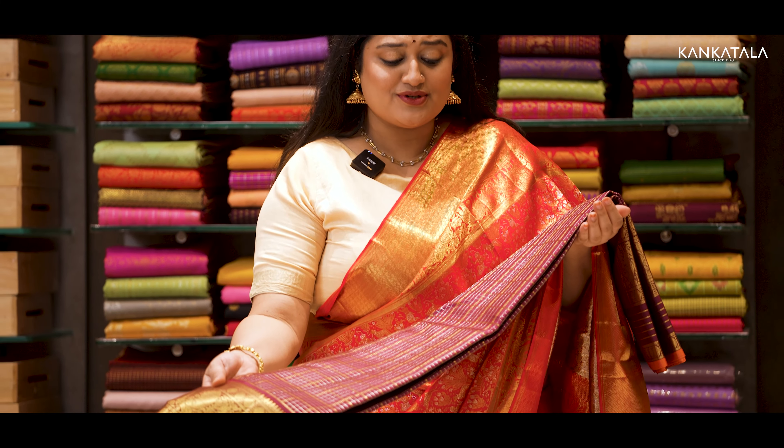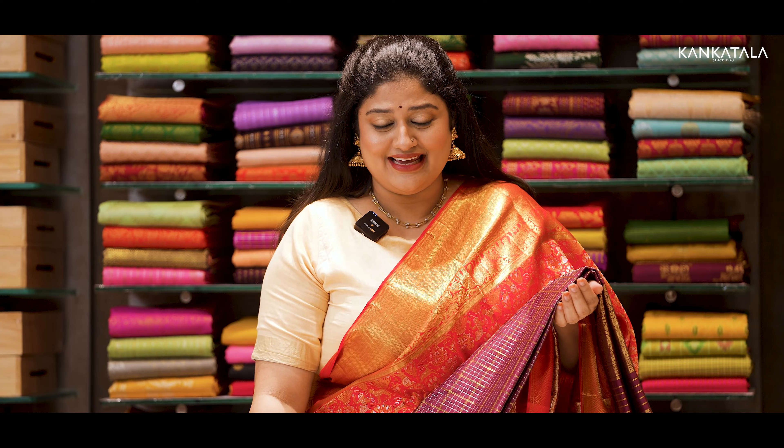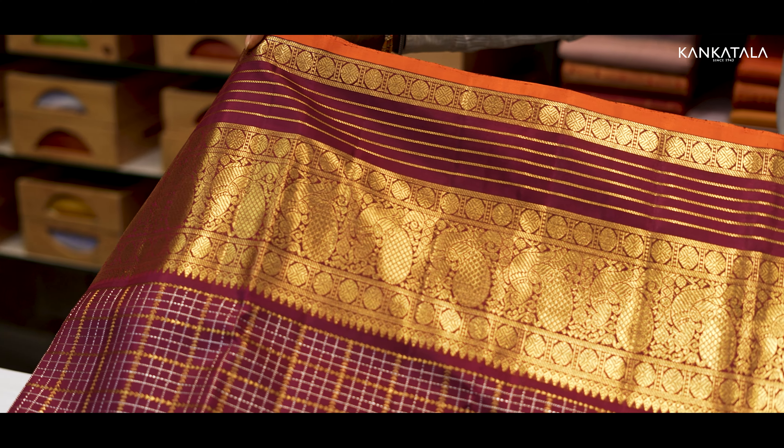This is a beautiful traditional Kanchipuram brown silk saree with gold and silver checks and a self-border.